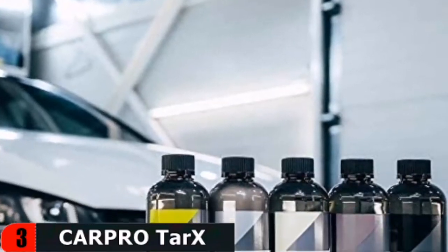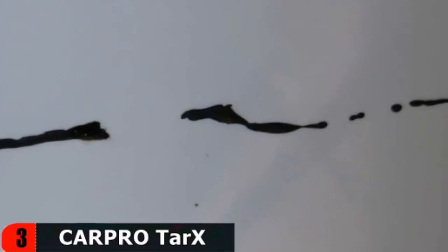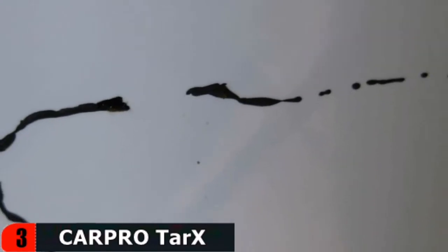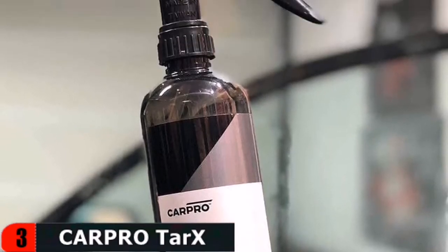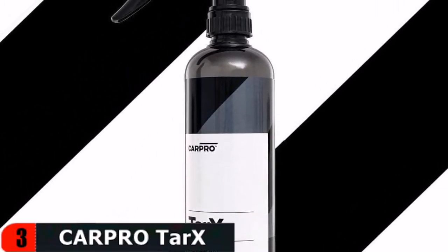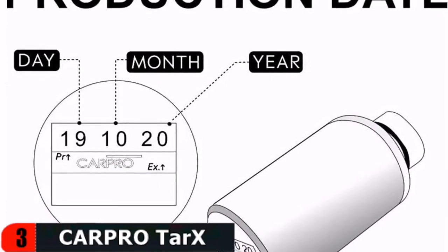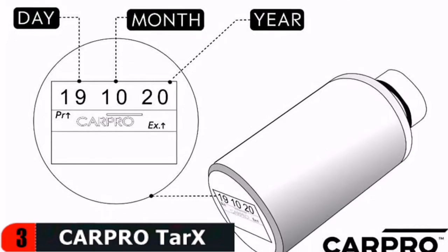CAR PRO TARX is a professional-strength tar, adhesive, and insect splatter remover as well as a degreaser that is fast and easy to use. It derives its strength from the solvents extracted from orange peels and does not contain harmful chlorinated solvents or other harsh chemicals. TARX is a heavy-duty cleaner — in addition to bug, tar, and adhesive removal, it makes an excellent parts and equipment cleaner.